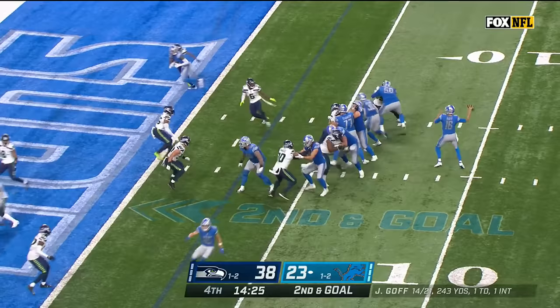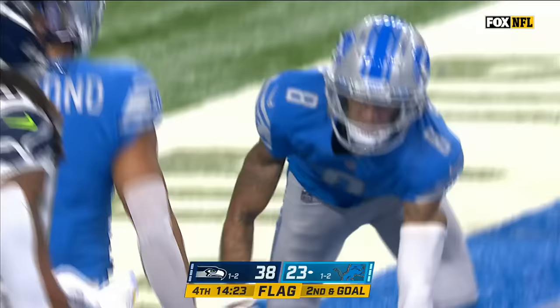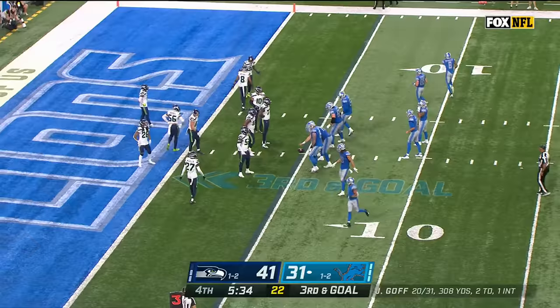Jamal Williams running downfield with him, trying to block for him. He remains the back on second and goal. Fake to him, Goff throws to the end zone — flag down — catch made. Touchdown, Lions — Josh Reynolds.